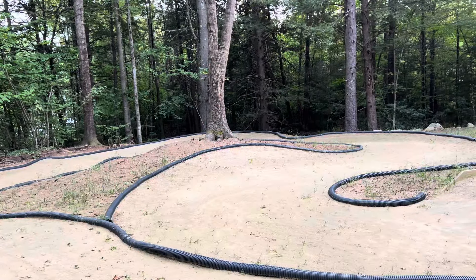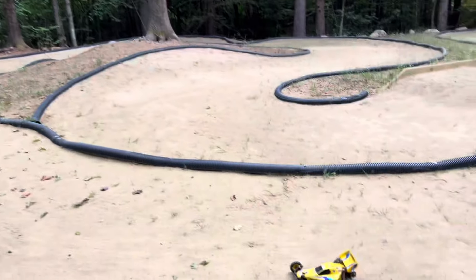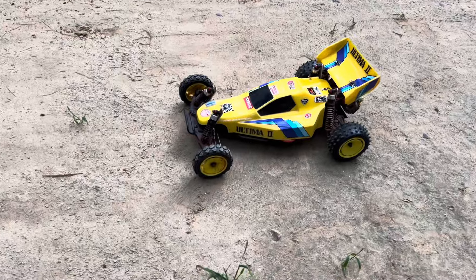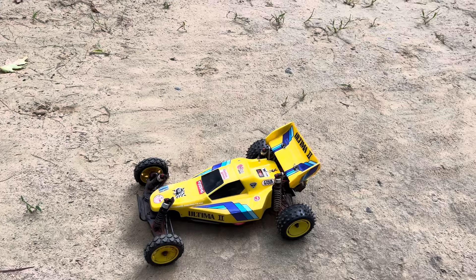Hello and welcome back to RC Icons. In this Wednesday roundup I gotta be quick — I'm running out of battery on my phone and running out of daylight. We've got another two-wheel drive Kyosho — the Ultima 2, from around '87, '88, '89. I literally just threw this thing together because I had a Wednesday roundup.